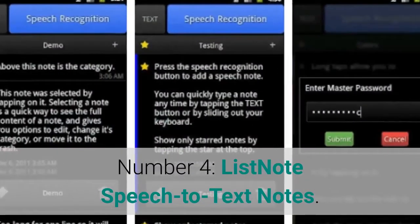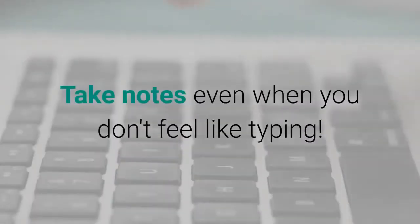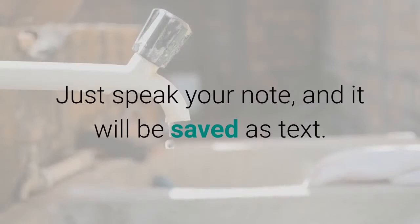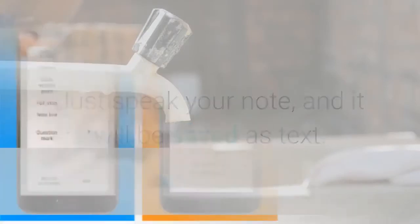Number 4: List Note speech-to-text notes. Take notes even when you don't feel like typing. Just speak your note and it will be saved as text.